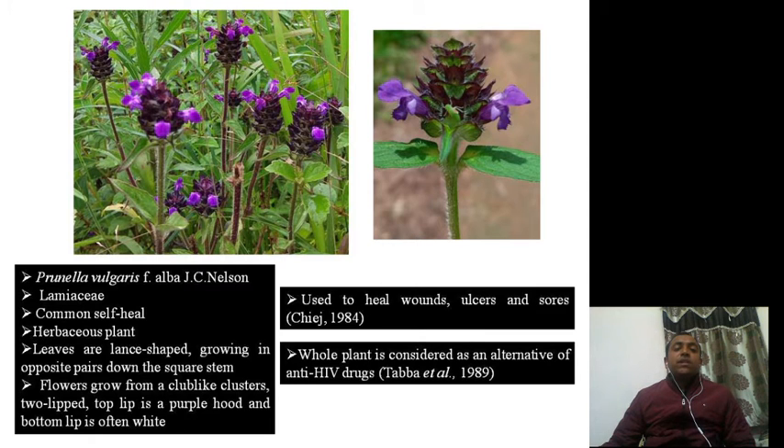Now let us talk about the ethnobotanical uses. This plant is used to heal wounds, ulcers, and sores. Besides treating wounds, ulcers, and sores, the whole plant is considered to be an alternative source of anti-HIV drugs. So it basically serves as an alternative for anti-HIV drugs. These are some of the important points about this particular plant.